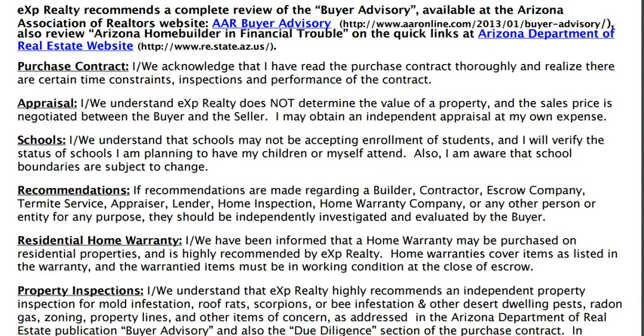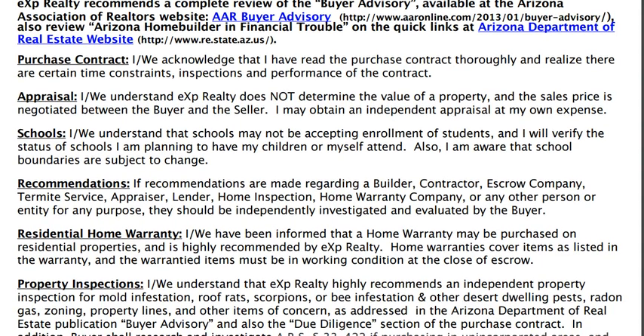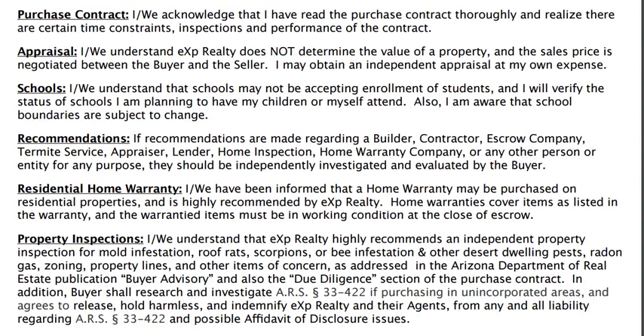You've received the Buyer Advisory — that's one of the first things you're going to receive along with your real estate agency disclosure and election form. This document helps you with all the links and things you need in the Buyer Advisory to help you discover everything you need to know about the property you're about to purchase. You'll also have a link to the Arizona Department of Real Estate website for any pertinent information you might need to research there. This talks about the purchase contracts and the appraisal.